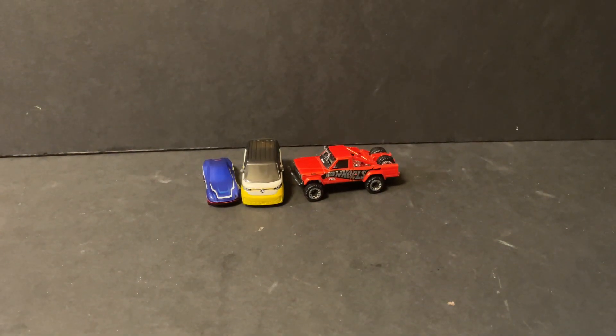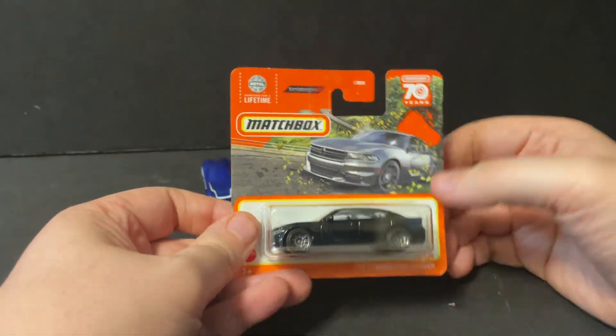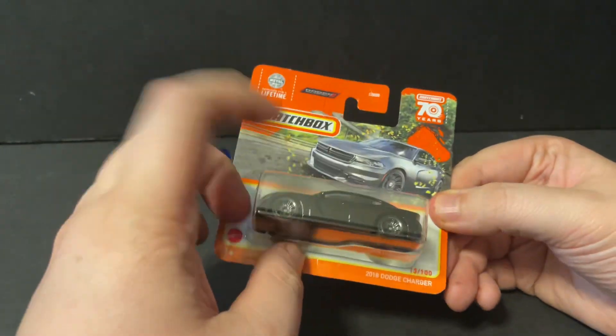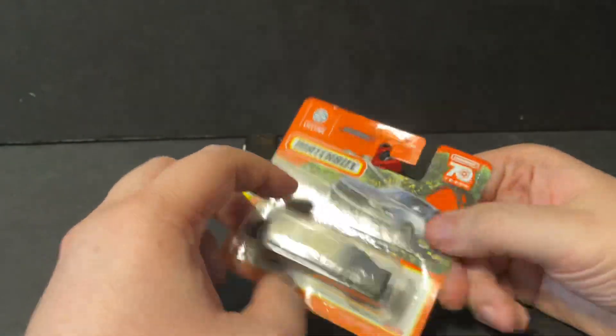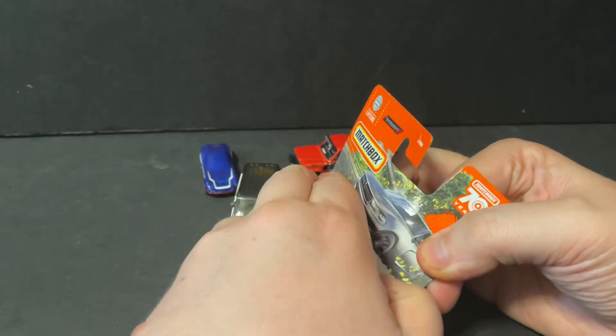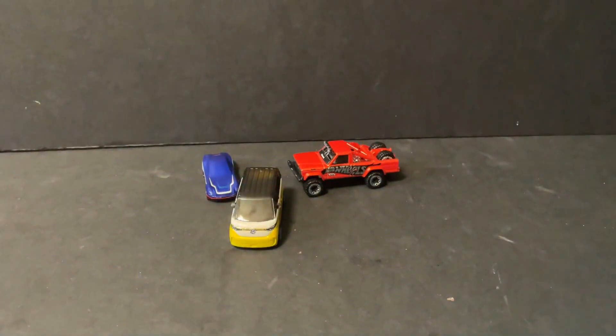The last one we got — I've had this one before, so this is just going to be another showing of it. This is a 2018 Dodge Charger, this time in black. I've collected a ton of these Chargers because I like the style. I like all types of muscle cars, no matter if it's new or used. Let's take it out of the packaging and take a look.